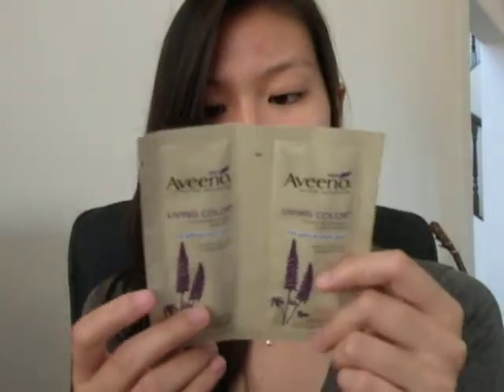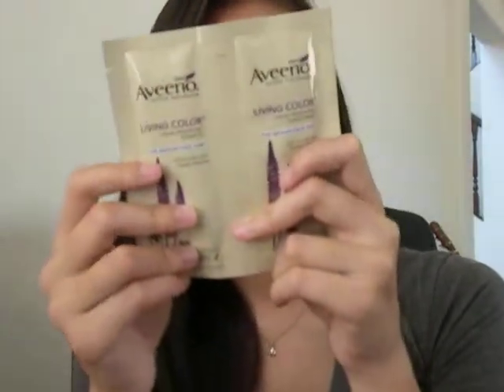I also got the Aveeno Naturals Living Color Color Preserving Shampoo and Conditioner for Medium to Thick Hair. It's just a little sachet, 0.3 fluid ounces. I don't color my hair, so I don't know how this would work, and I don't think I have medium to thick hair — my friends think I have thick hair, but I think I have thin hair. I will test this out anyway, but it does have sulfates in it. I've always wanted to try the Aveeno Naturals shampoo and conditioner line, but most of them do have sulfates in them.